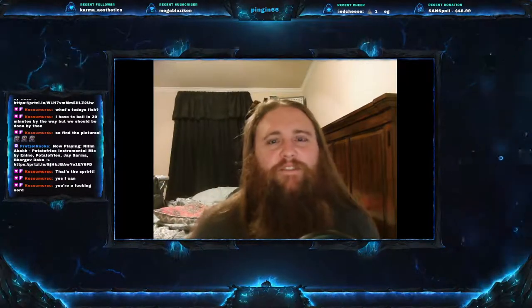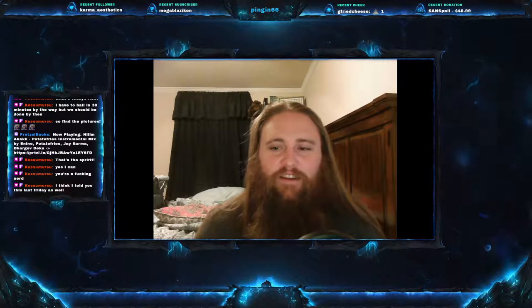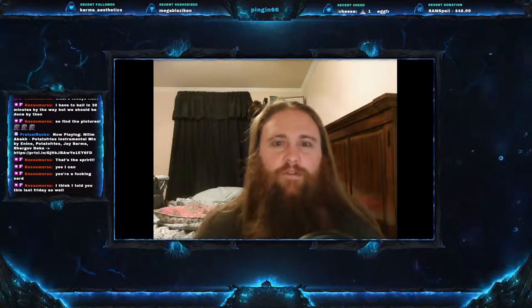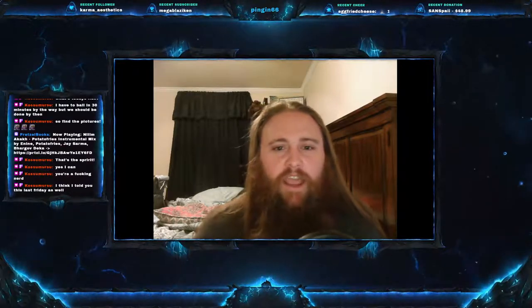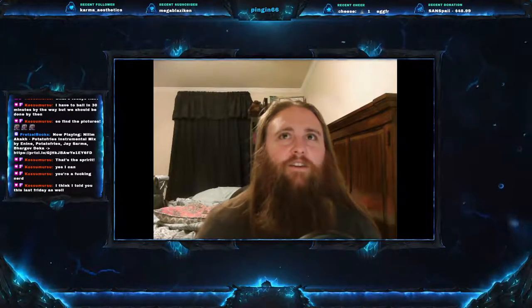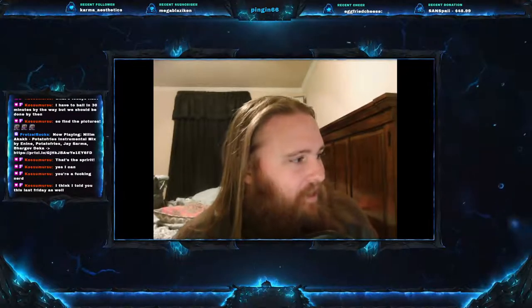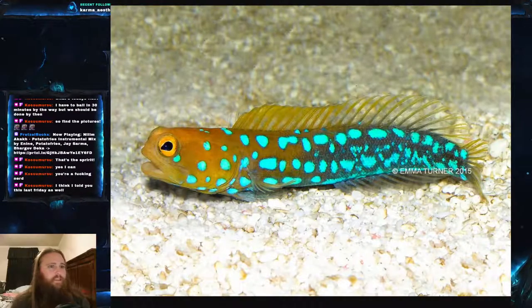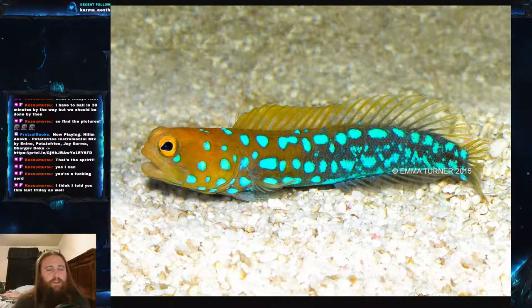Welcome everyone to this week's video. Today we are on Fish Friday number 85 and we have a good one for you. I'm going to be honest — I had very little knowledge of this fish going in, and it quickly became one of my new favorite fish. Today's fish is the blue spotted jawfish, scientific name Opistognathus rosenblattii.